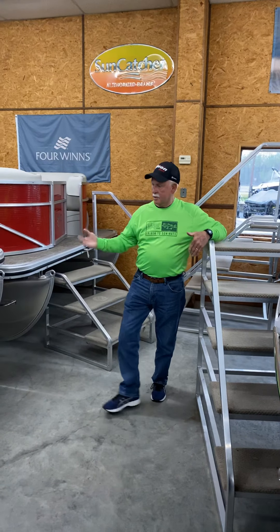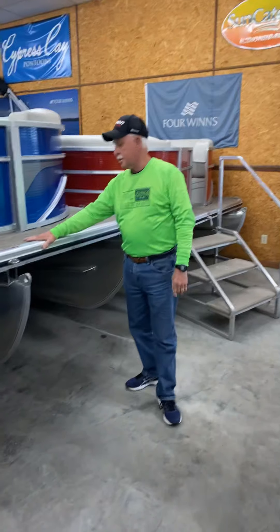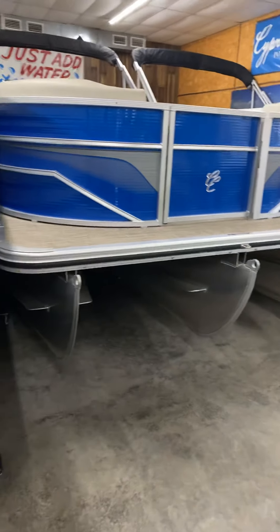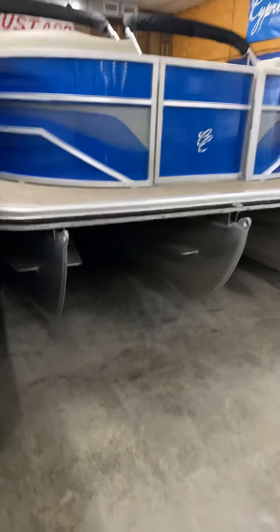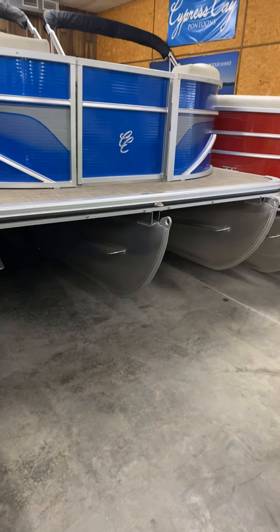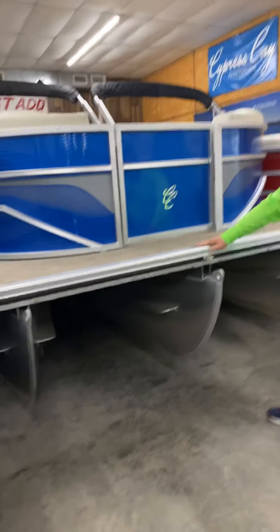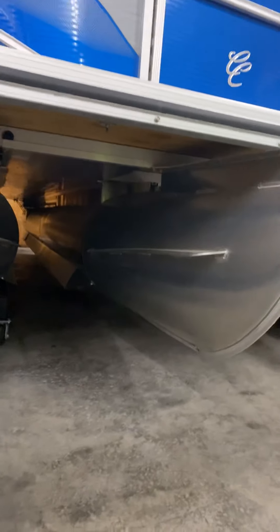Starting right here, this is a Cypress Cay Seabreeze 23-foot. You'll notice it's got three full-size tubes or logs. If you look down on the bottom, the three-log boat has an aluminum under shield, which performance-wise is one of the best things you can have on a pontoon boat.